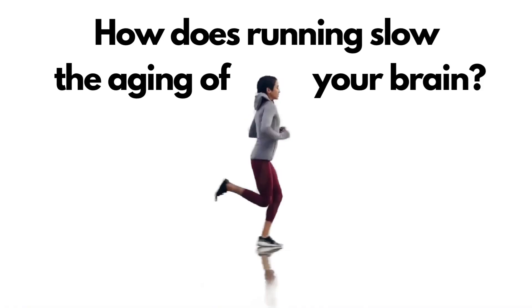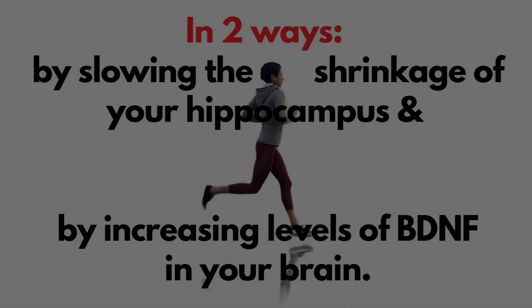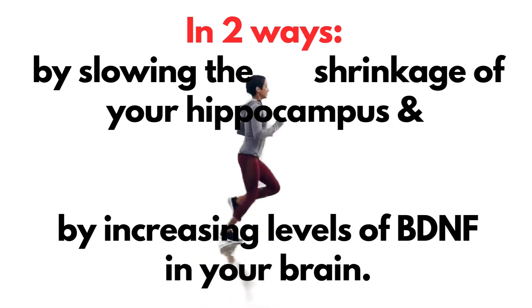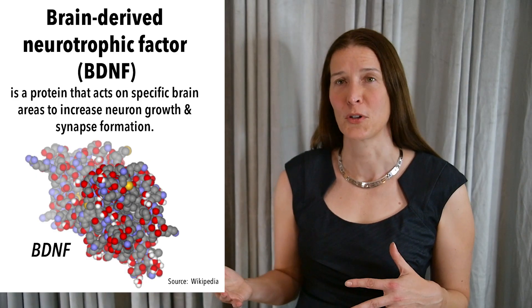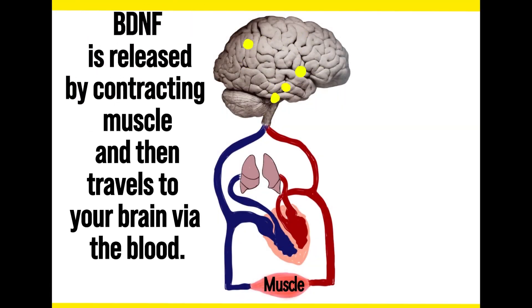How can running slow the aging of your brain? It does this in two ways. Aerobic exercise slows the age-related shrinkage of your hippocampus, which is a brain structure that's critical for forming new memories. It also increases brain and blood levels of brain-derived neurotrophic factor, or BDNF — a protein released from neurons in contracting muscle during exercise that stimulates neuron growth and communication.